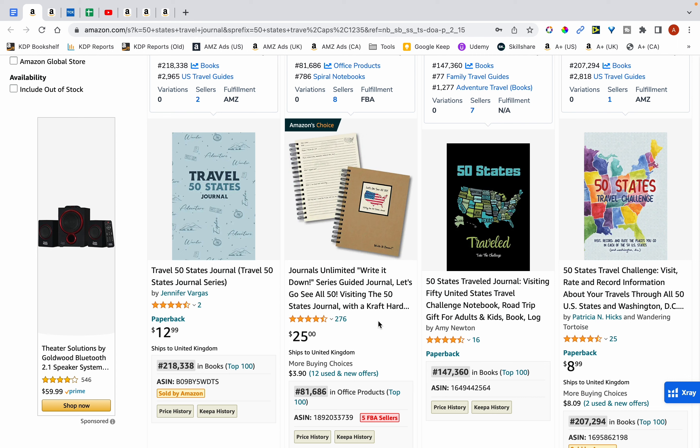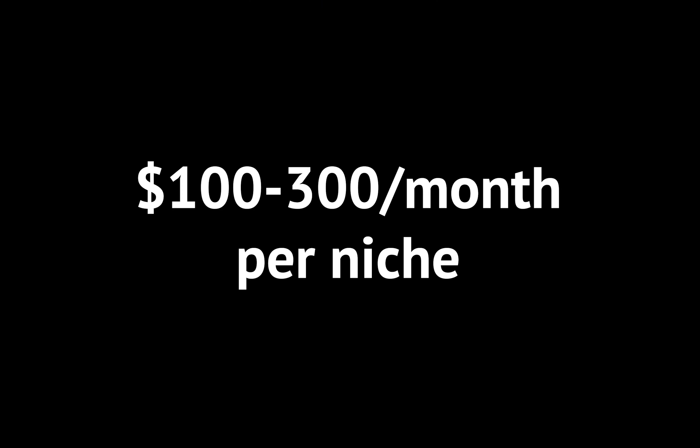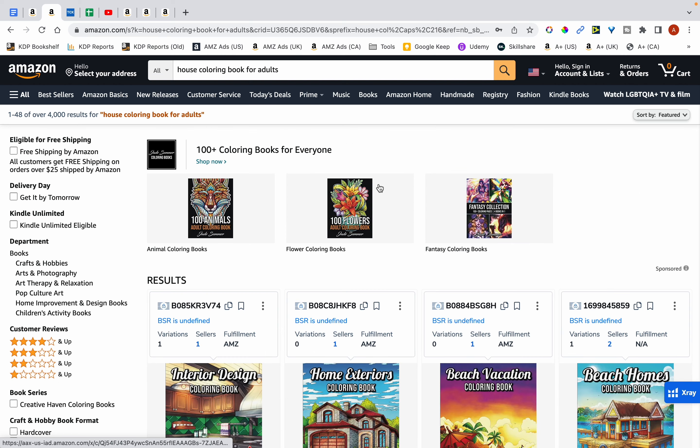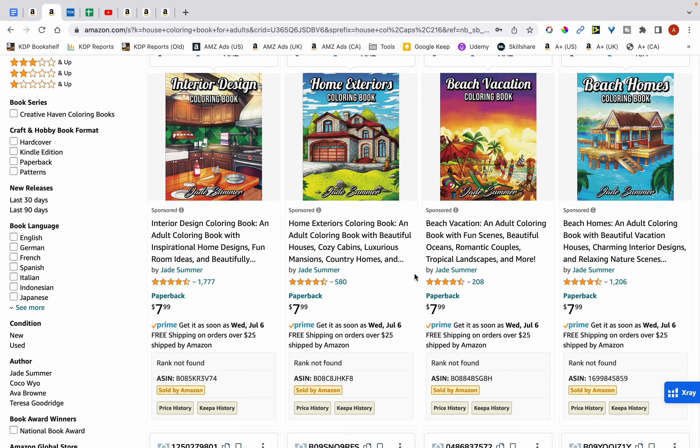$140 a month may seem less, especially to those of you who are new to this series of videos, but if you've been following my channel and watching my progress, you'll know that these are the exact type of books I like to publish — books that have low to medium competition and can potentially get me $100 to $200 or $300 a month in royalties. I'm not after hot niches that can get me $5 to $10,000 a month just from publishing one or two books.